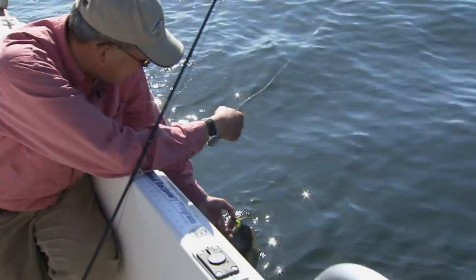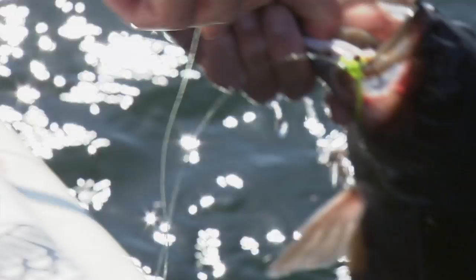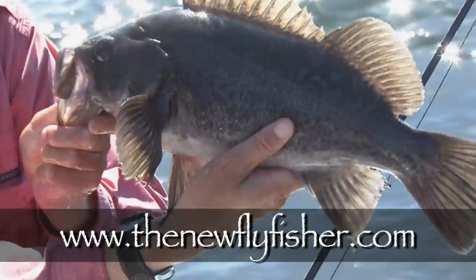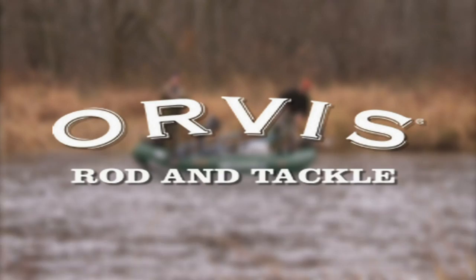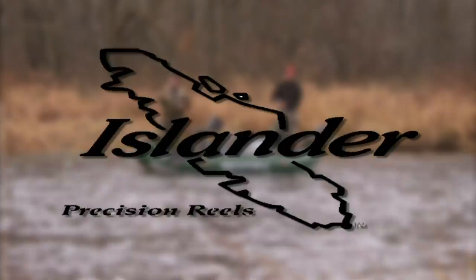I thoroughly enjoyed my day with Jay Moll. He's not only an expert at what he does, but also just a great guy to spend a day on the water with. I hope you enjoyed today's show and make the Tofino area one of your future trips. For more information on this show and others in our series, visit us on the net at thenewflyfisher.com. From all of us here at the New Fly Fisher, thanks for joining us and we'll see you next time. The New Fly Fisher has been made possible thanks to Orvis, Ontario — yours to discover — and Islander Precision Fly Reels.